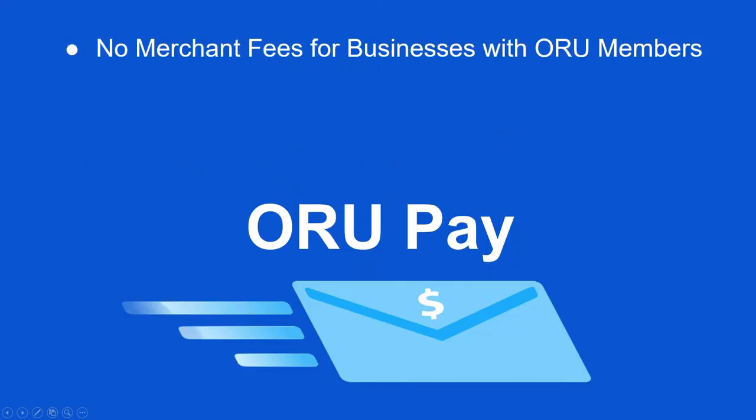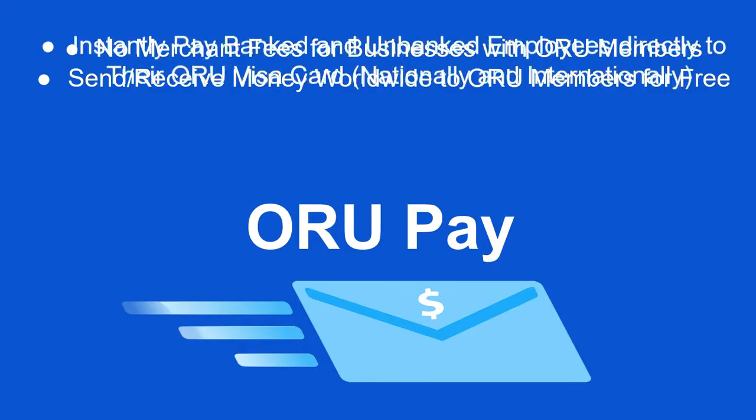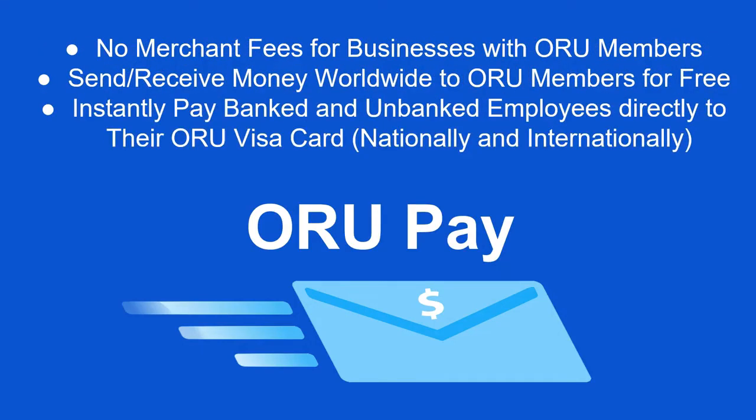Oru Pay. There are no merchant fees for businesses with Oru members. You can send and receive money worldwide to Oru members for free. You can also instantly pay banked and unbanked employees directly to their Oru Visa card, nationally and internationally. It's just like having a bank in your back pocket.